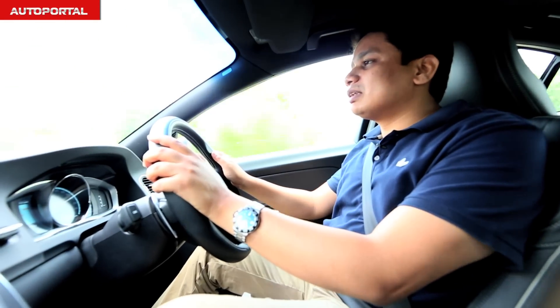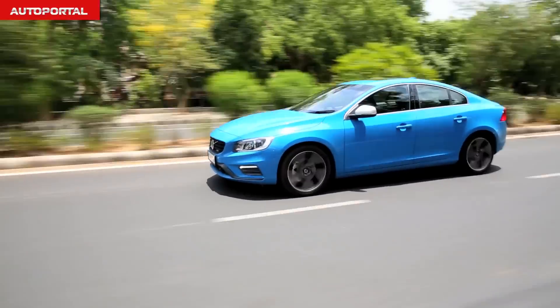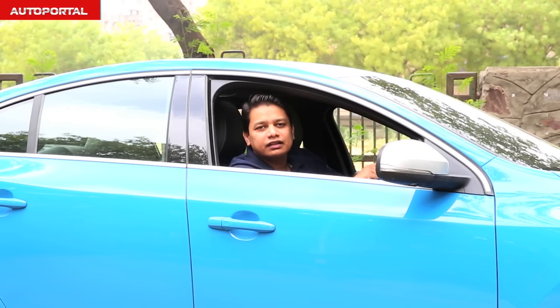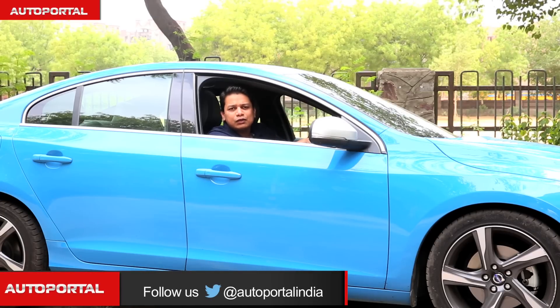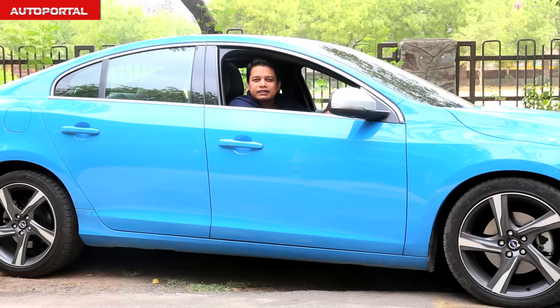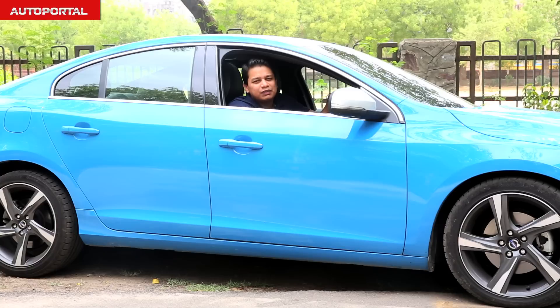The S60 offers a stylish exterior, classy interior, and comfortable seats, along with strong safety features and technology, making it a viable alternative to its established German rivals. Before you decide to buy this car, you can also check out reviews of the Mercedes C-Class and the BMW 3 Series via the links provided.